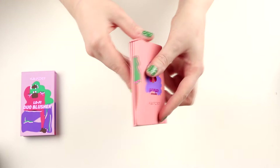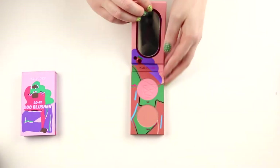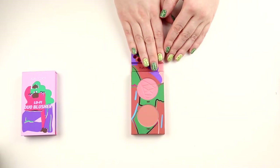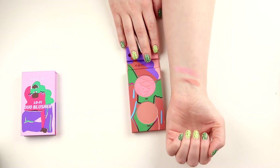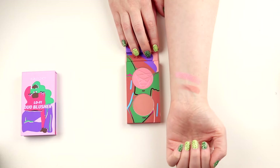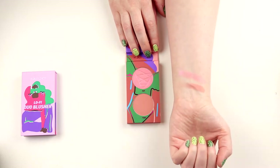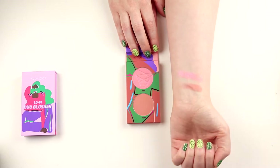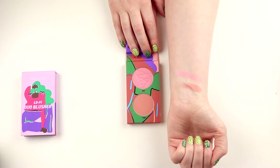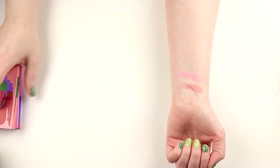So this is the rose one and then this is the duo blusher in Peach. It is the same thing — it has one shimmer and one matte. It is pretty light. It works for me. I don't use the shimmer one that much but I've used the matte one a lot and I think they work good for me. It's not my favorites but I like them. So that is the one from Kaleidos.